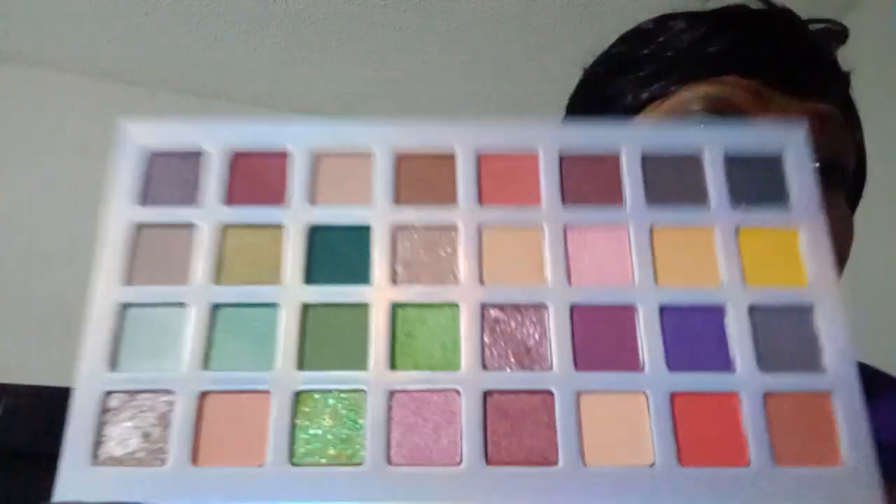This is 12 shades, press picnic, and it's by Amara USA. The name is on the back. This is what it looks like — it has a mirror as you can see, and these are the shades.